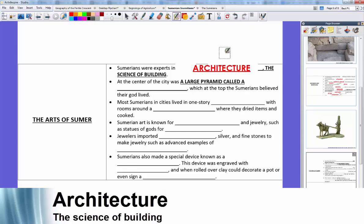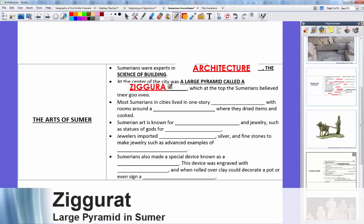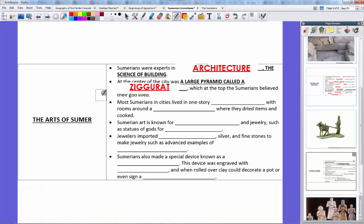From the last lesson, we talked about the large pyramid-like building at the center of the city-state called the ziggurat, where at the top the Sumerians believed their local god lived. I showed you on Google Earth what the great ziggurat of Ur looked like. Most Sumerians in cities lived in small one-story houses, probably about the size of a classroom or even smaller. The rooms surrounded a courtyard where they dried items like cuneiform tablets, farm things, or cooked out in the open.